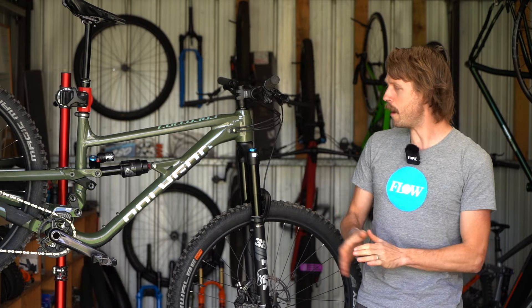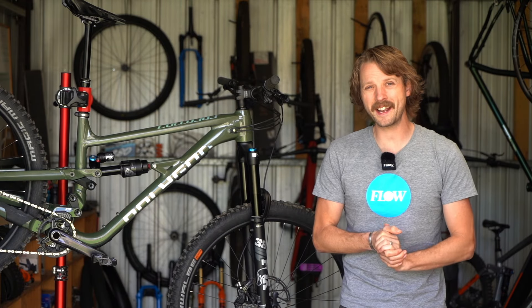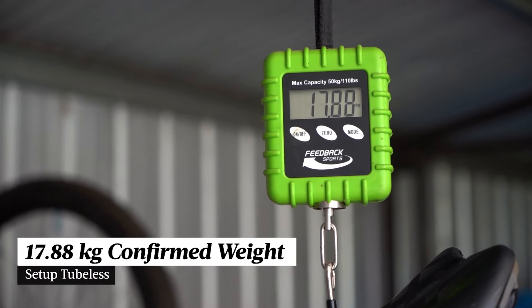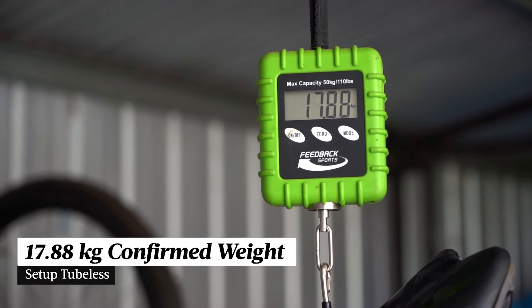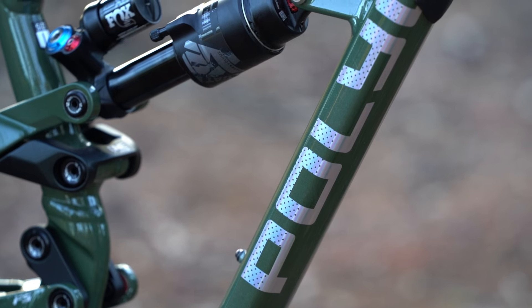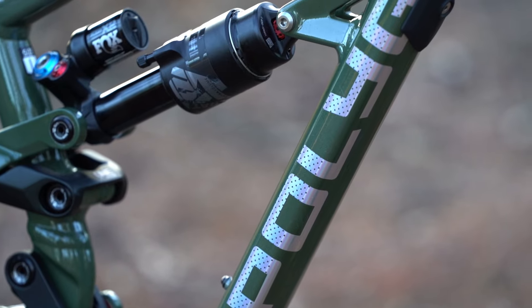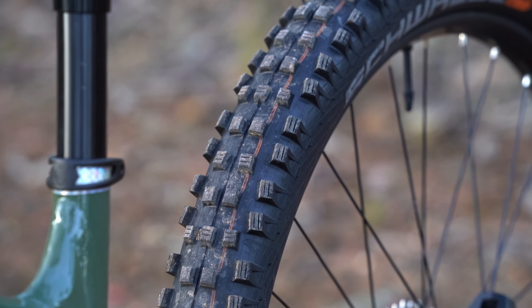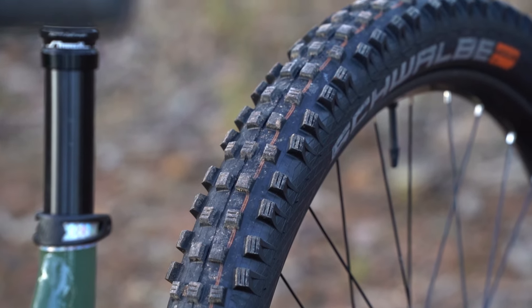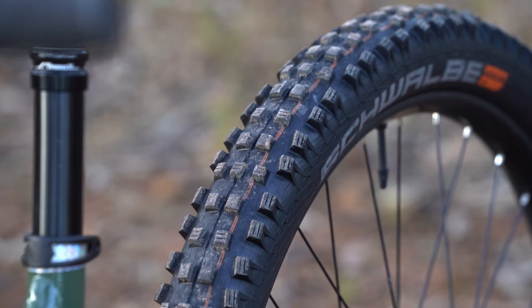With the tyres set up tubeless, our Polygon Colossus N9 test bike came in at 17.88 kilos — very heavy even for an alloy enduro bike. The frame is a big contributor, coming in at a claimed 4.5 kilos including the Float X2 shock, and the Schwalbe tyres are also quite robust, weighing in at 1350 grams each thanks to those thick super gravity casings.